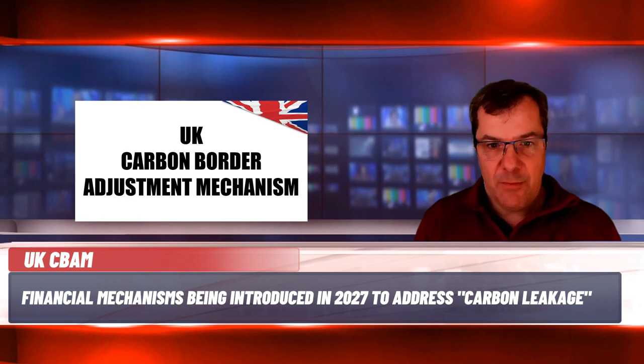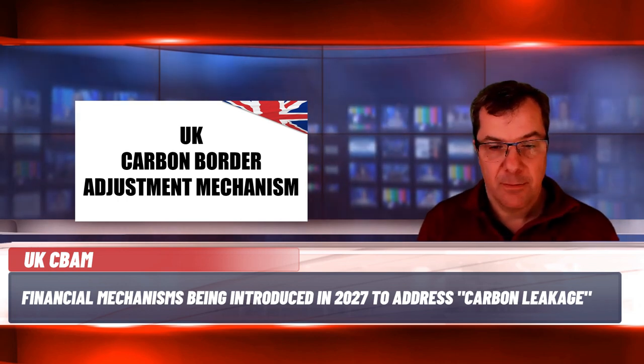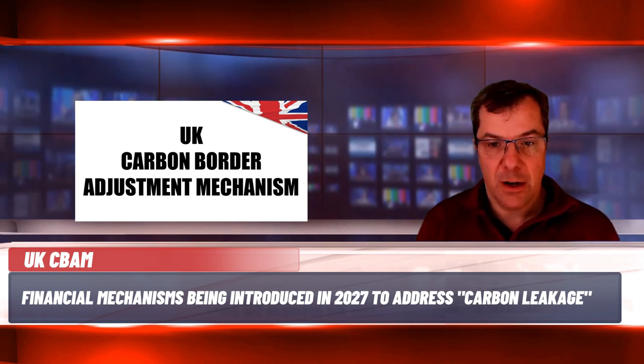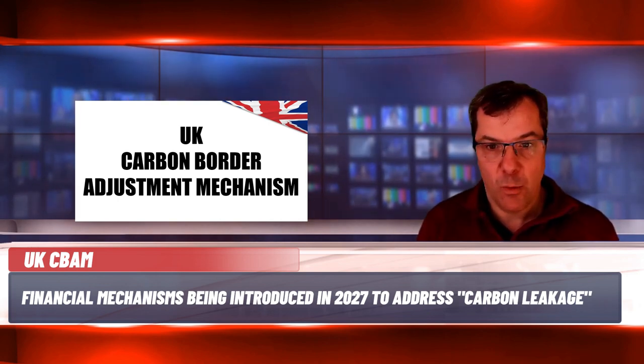The UK government announced in December 2023 that it intends to introduce a Carbon Border Adjustment Mechanism, or CBAM, by 2027, following a similar approach being taken by the EU. The CBAM will ensure that products from overseas are subject to a comparable carbon price to those produced in the UK, reducing the risk of carbon leakage in the affected sectors. Carbon leakage is where production and associated emissions are moved from one country to another due to different levels of carbon pricing and climate regulation.